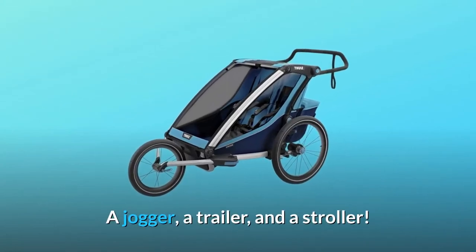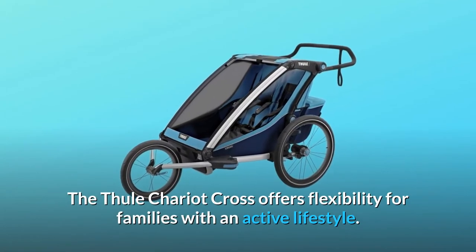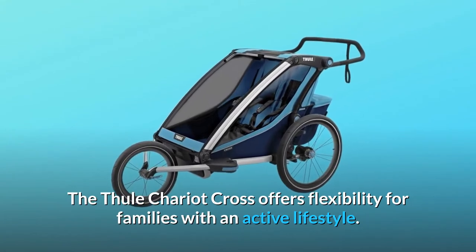A jogger, a trailer, and a stroller. The Thule Chariot Cross offers flexibility for families with an active lifestyle.